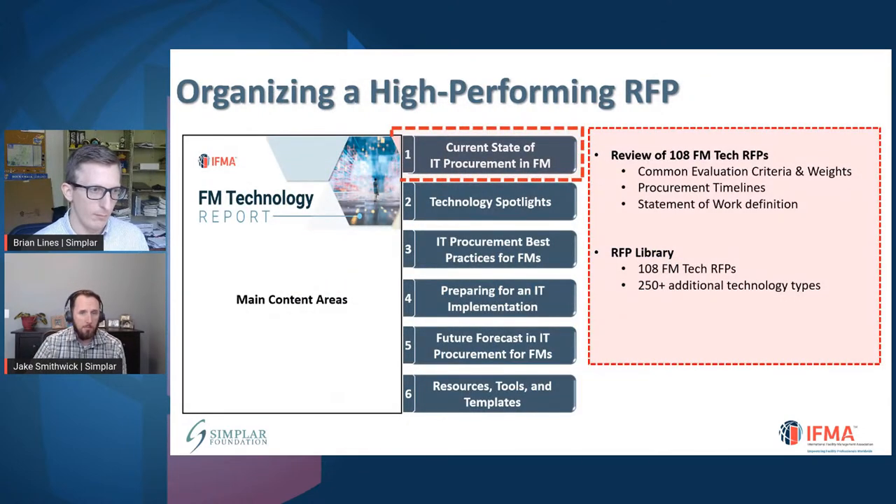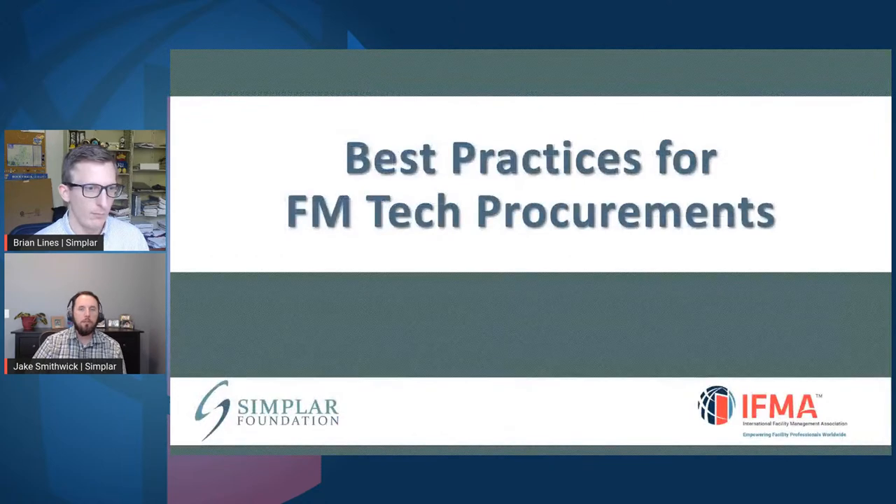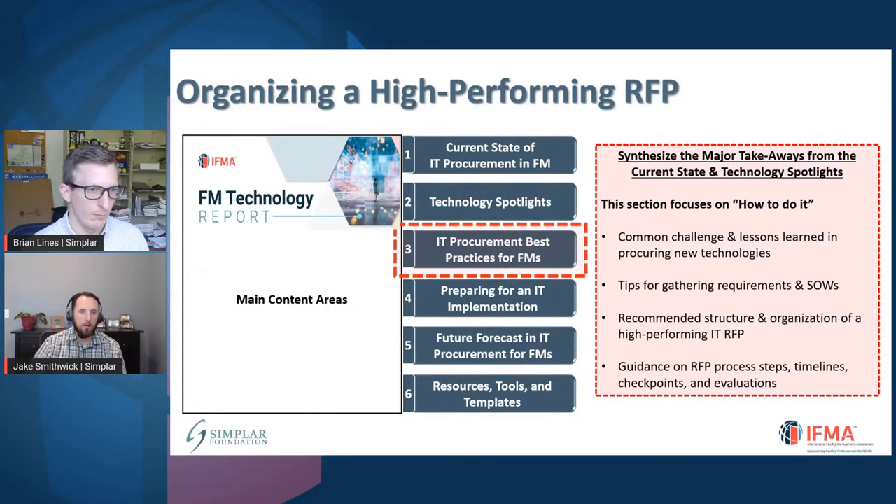Getting to the RFP library: let's say you have a new procurement coming down the line. This RFP library will allow you to log in and it will be sorted and organized by different types of technologies. You have accounting software, audit software, budgeting, CMMS, consulting services, scheduling, and security — organized by different types of procurements and technologies. That'll be another resource that, once the report is published, will be made available to folks that have an interest in it.